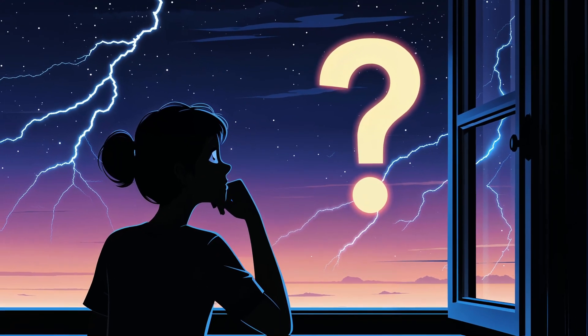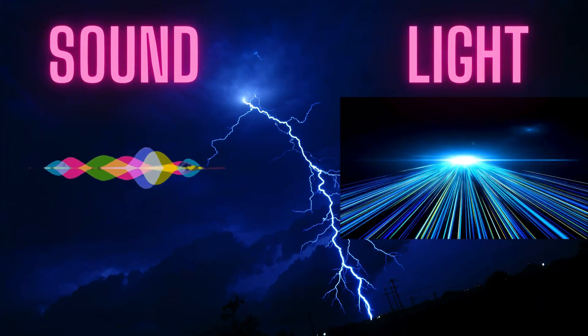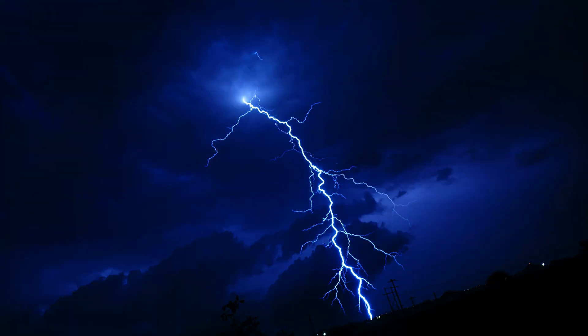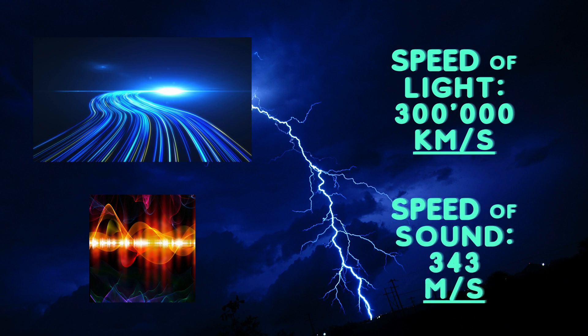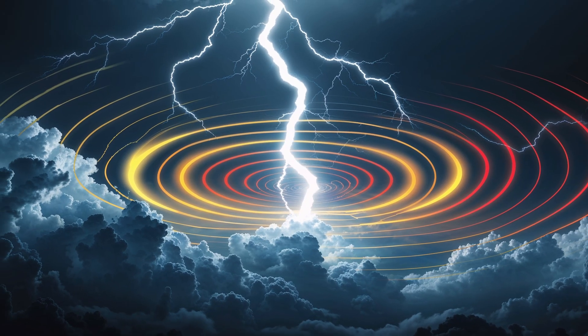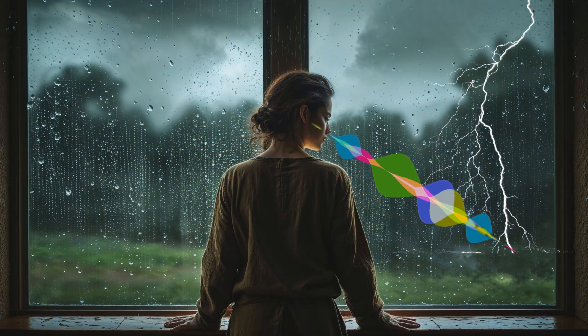So why is there a delay between seeing lightning and hearing thunder in the first place? It all comes down to the huge difference in speed between light and sound. Light travels incredibly fast — so fast that you see the lightning flash almost instantly, no matter how far away it is, relatively speaking. Sound, however, is much slower. Thunder is the sound wave created by that rapidly heated air expanding from the lightning channel, and it takes time for that sound wave to travel through the air to reach your ears.